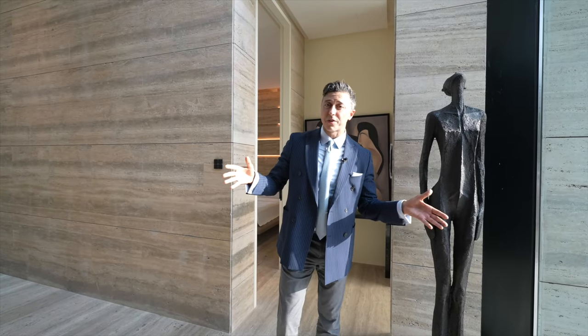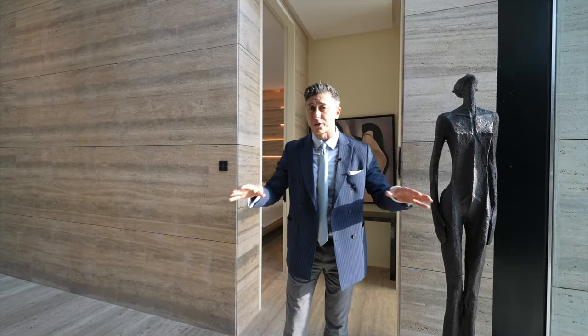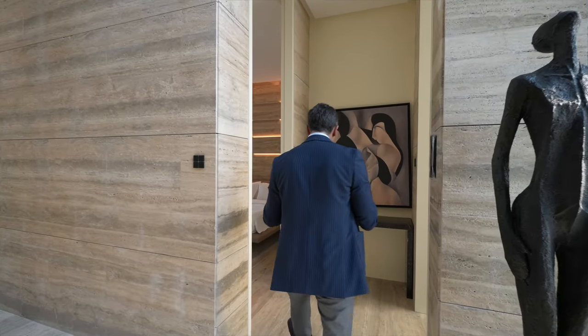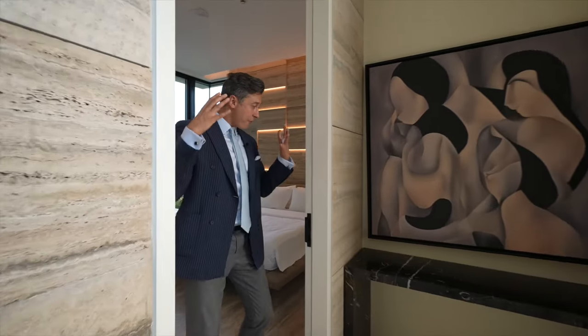This is a six-bedroom home with almost 10,000 square feet of built-up area and 7,700 square feet of beautiful landscape garden. I'll show you now — just gorgeous. How gorgeous this house is.